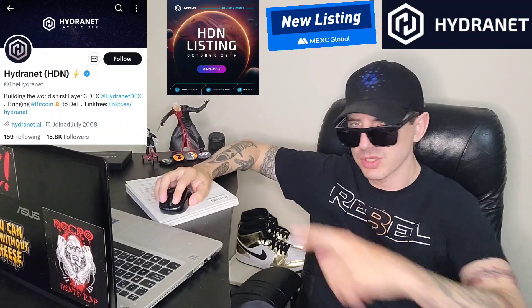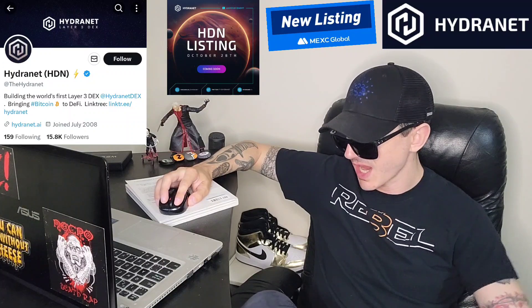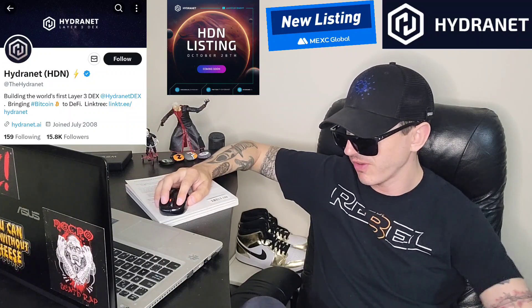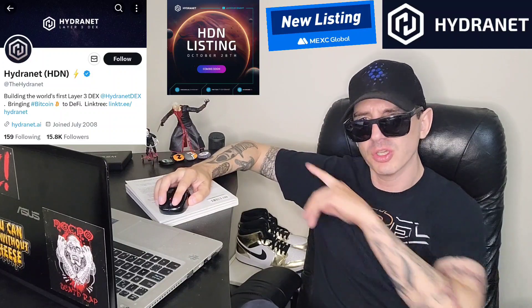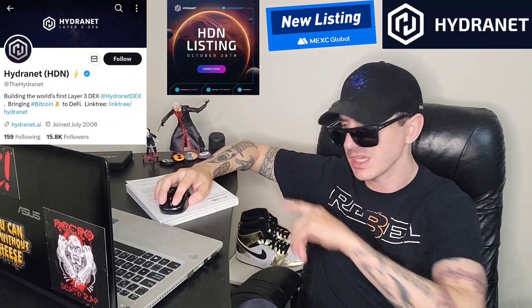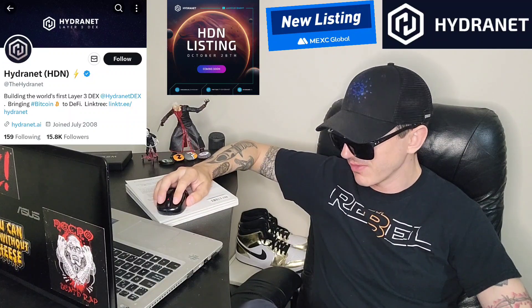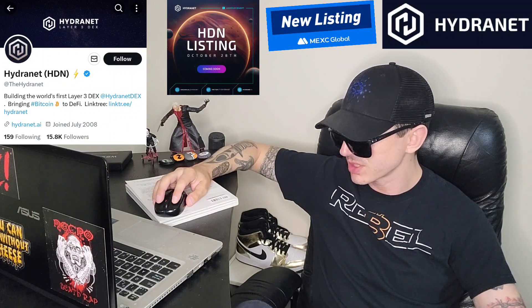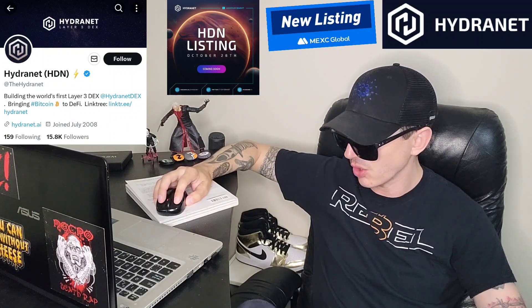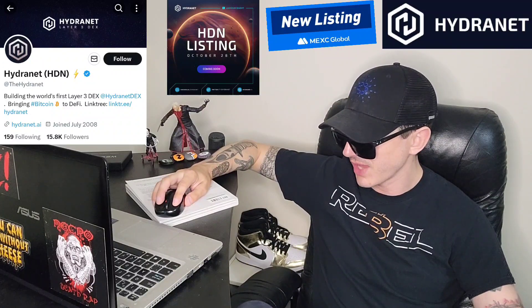Their Twitter — I'm going to put it in the corner of the screen — has 15,800 followers at the hydranet, with a blue verified checkmark and over 1,600 tweets. They have a full link tree on their Twitter that'll take you anywhere you need to go. They also have a Telegram at Hydranet Official with 1,197 members. It says this is the only official HDN Telegram group, so just be aware of that.